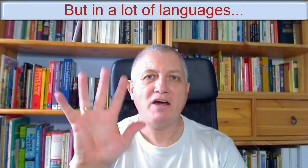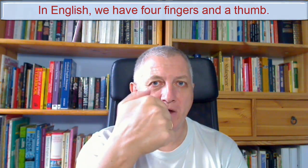I've got five fingers on each hand. But in a lot of languages — in Spanish, for example — we have five fingers: one, two, three, four, five. In English, we have four fingers and a thumb, if we're being accurate.